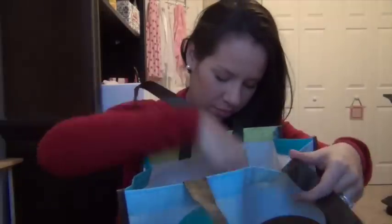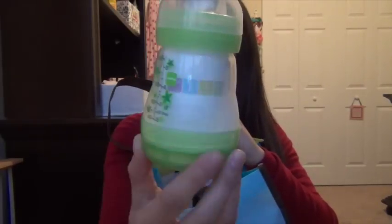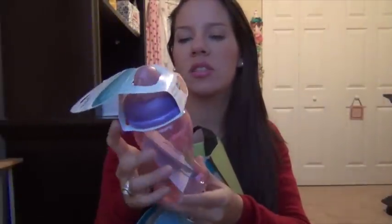This is the third bag we got — just a small container. We have another MAM bottle, which is green. Then an Evenflow sippy cup, 8 ounces, in a kind of purple-pink color.